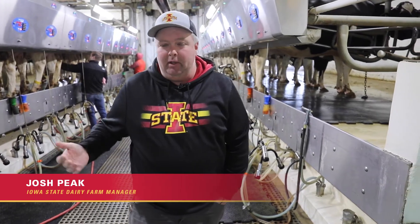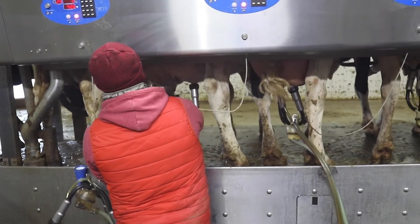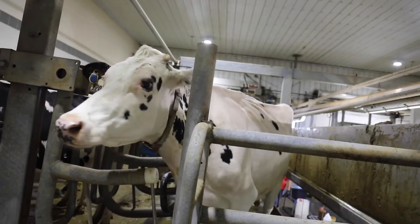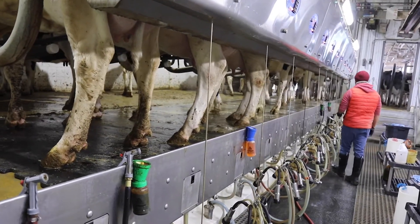I'm Josh Peake, I'm the dairy manager here at the Iowa State University dairy farm, and right now we're in the milking parlor. Cows come in here twice a day, every day — this is where we harvest the milk from them. We can harvest milk from 12 cows on each side, so 24 total in the barn at a time.